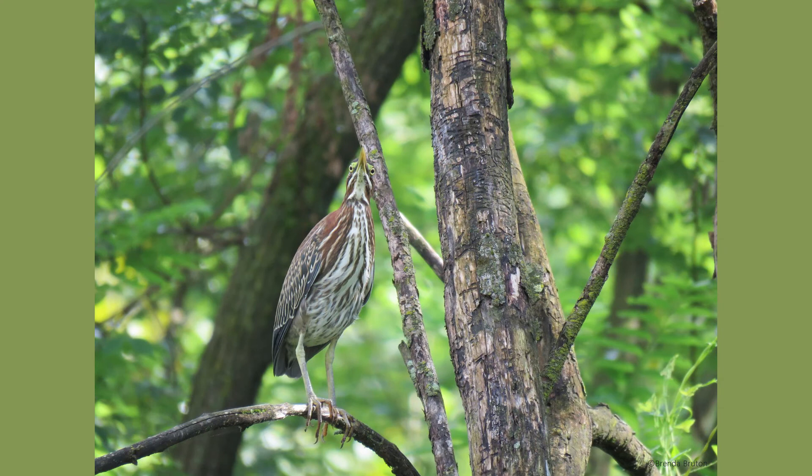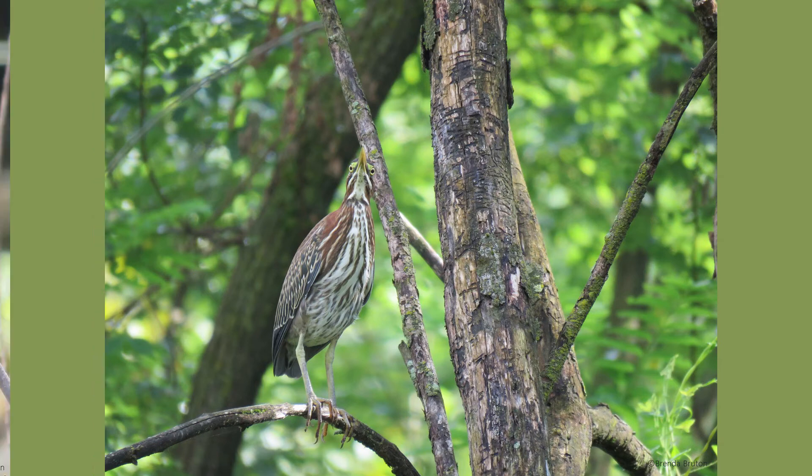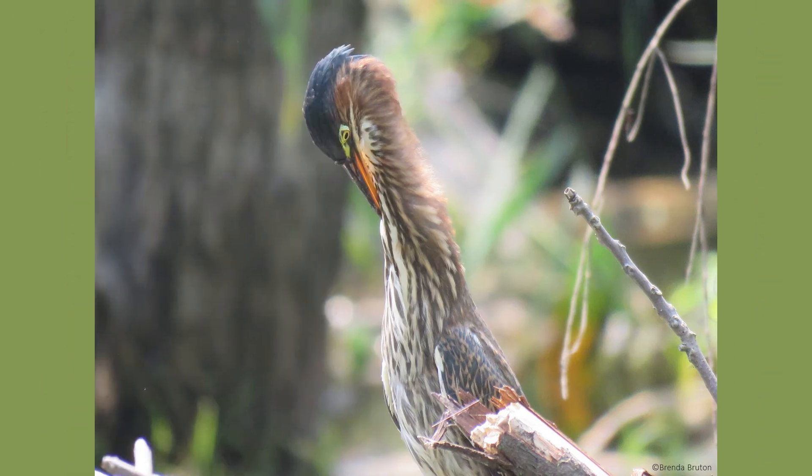Green herons also have remarkable binocular vision. Not only are their eyes oriented forward, but they are also oriented downward to better see the prey beneath the surface of the water, while enabling the herons to remain as still as possible without the need to move their heads.